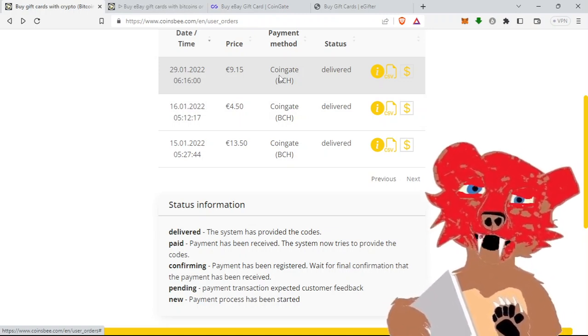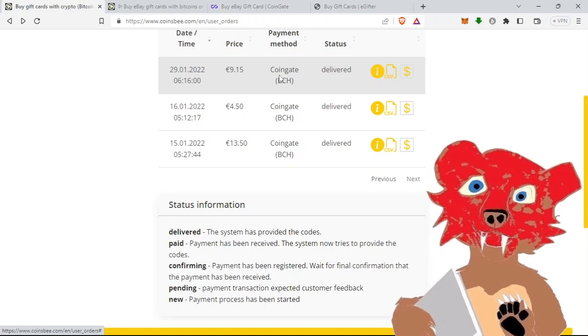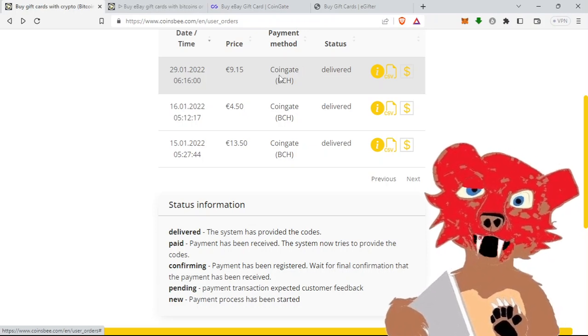If you don't know what a crypto processor is: the store you're buying from has you pay the processor in Bitcoin Cash, and then the processor pays the vendor or store in fiat — in my case, dollars.